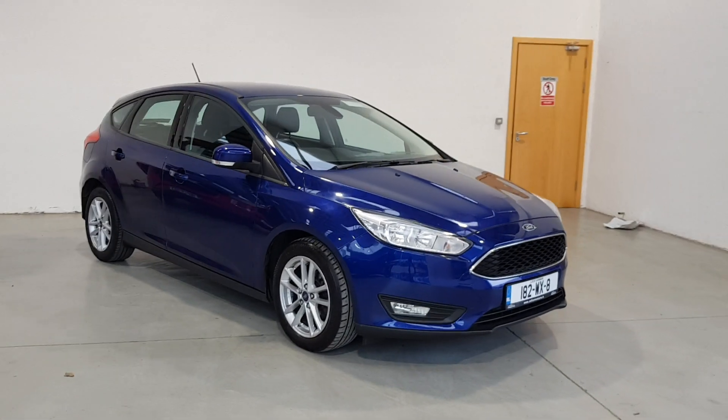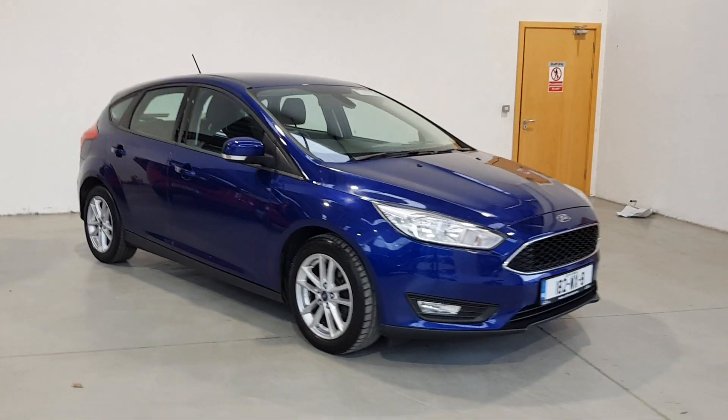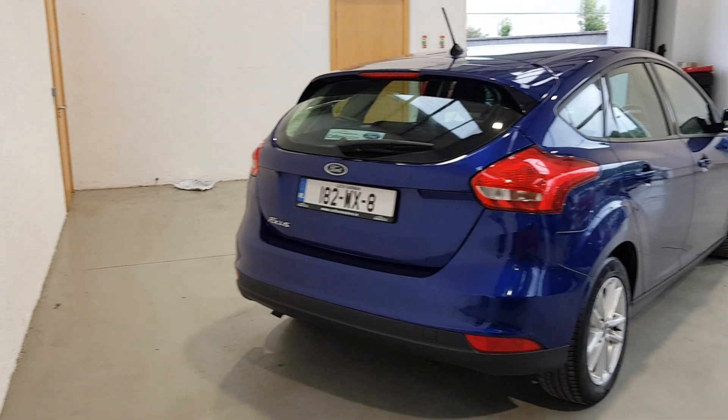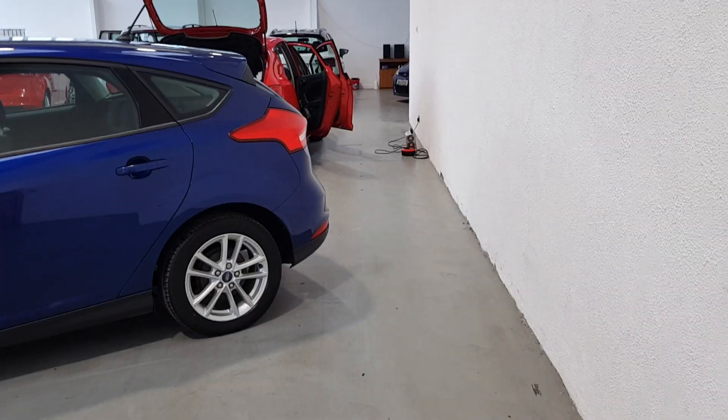Hello and welcome to Colton Motors online showroom. We offer a fully online experience. Just contact us and we can send you a personalized video to view in the comfort of your own home, giving you complete confidence in the vehicle pre-purchase.